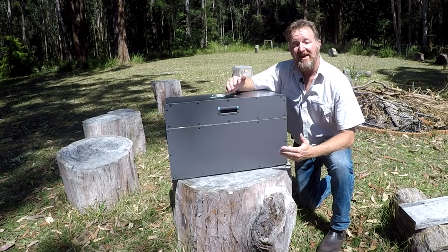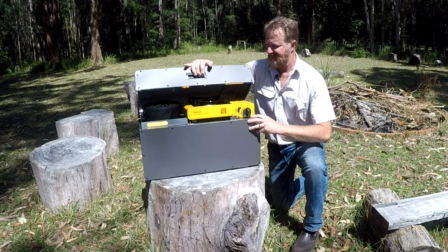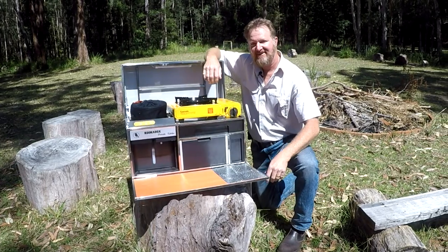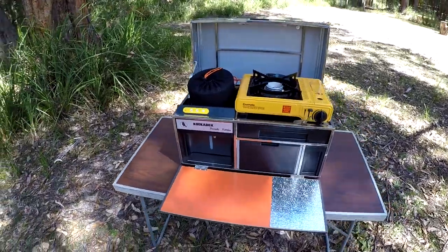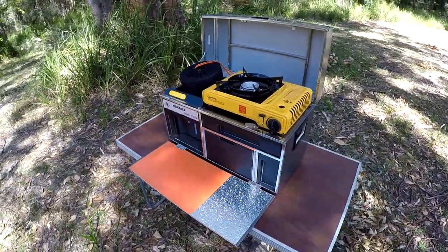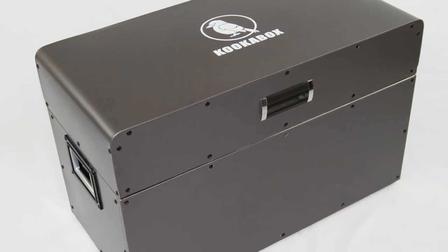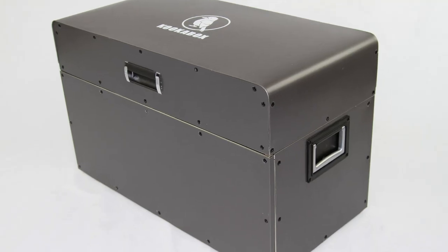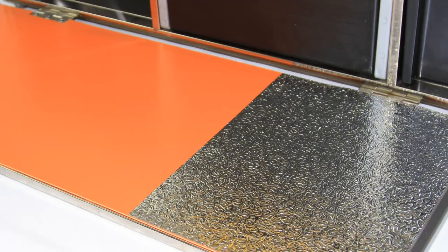G'day and welcome to the all-Aussie camp cooking invention, the Cooker Box. Cooker Box is the perfect lightweight compact self-sufficient camping kitchen for all your cooking and picnic storage needs. Manufactured from high quality aircraft grade aluminium sheeting combined with a sturdy tubular stainless steel frame.